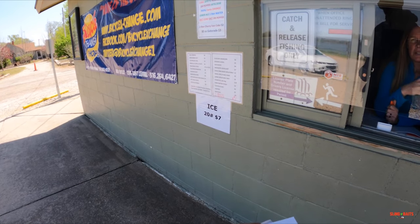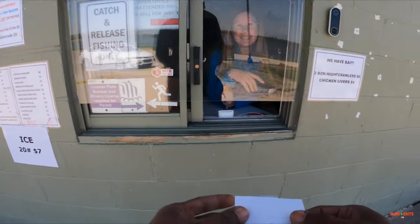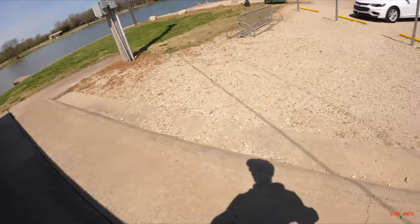A lot of typical fish, lots of shad, feeder fish, fingerlings, and stuff like that. Okay, cool. Thank you, ma'am. Thanks for the info. Have a good day.